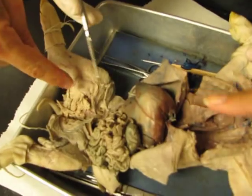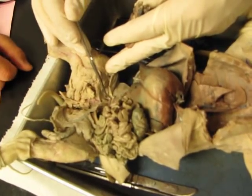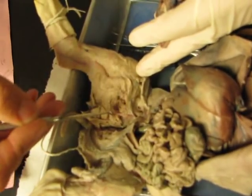Which one is the external iliac artery? Down here. So the artery is going to lead into the thigh — you've got a kind of a red one right there. External iliac artery — that would be ideal.